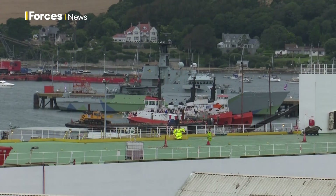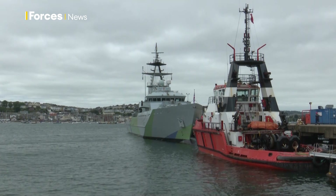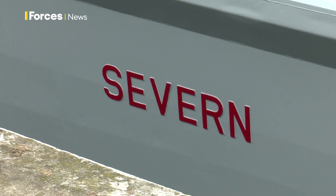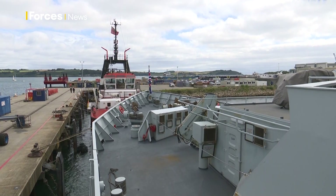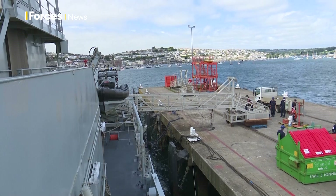HMS Severn was decommissioned in 2017, but a year later deemed too valuable to UK defence, and it was announced the ship would return. Now overhauled and repainted, the primary role in her second life in the Royal Navy is a combination of navigational training, protection of UK waters, and fisheries protection.